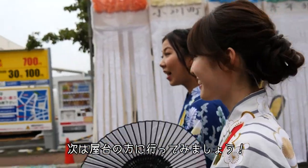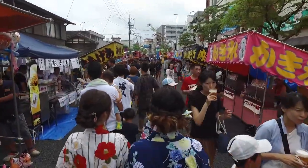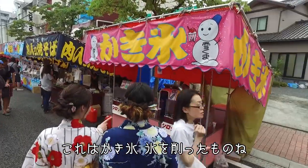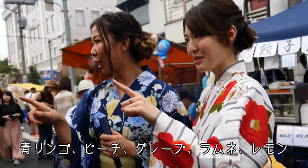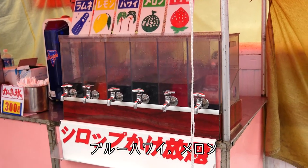Let's go to the street shops — there are many delicious foods. And then the Kakigori, which is shaved ice. They have lots of flavors: green apple, peach, grape, soda flavor, lemon, blue Hawaii, melon.